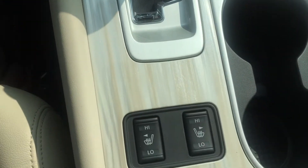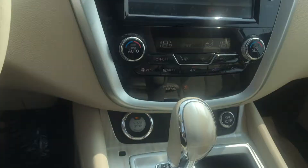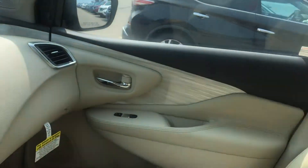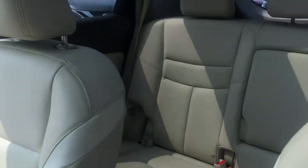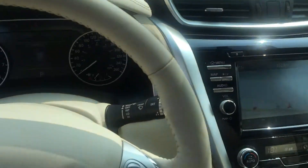Push-button start, intelligent key — so you just have to press a button to get in as long as the key is in your pocket — heated seats, and an amazing cashmere interior. Look at how cheery that is. Absolutely beautiful. Give me a call Doug. Bye!